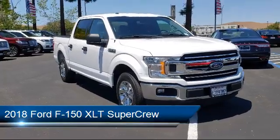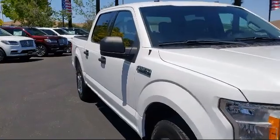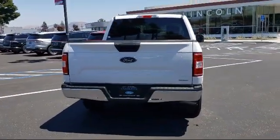It comes equipped with steering wheel controls, fully automatic headlights, split fold-down rear seat, dual front side impact airbags, tire pressure monitoring system, and alloy wheels.